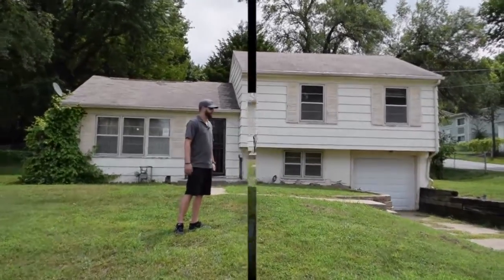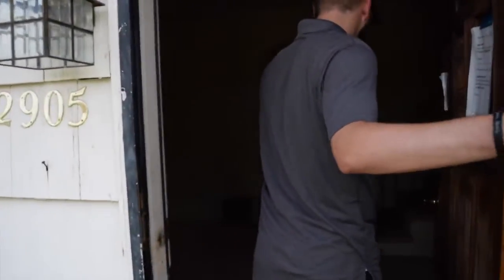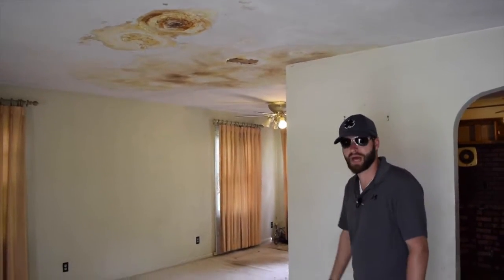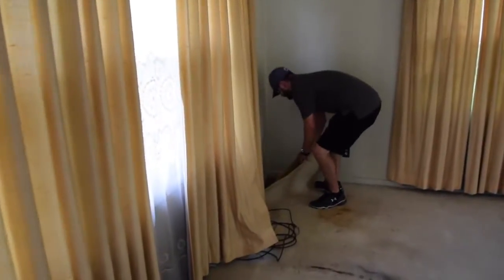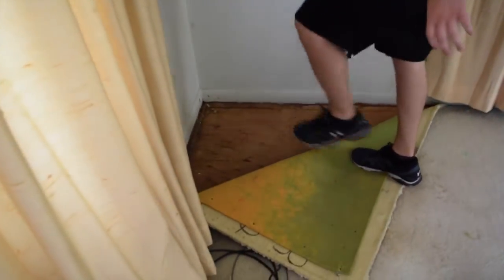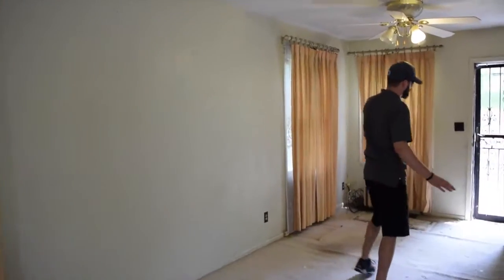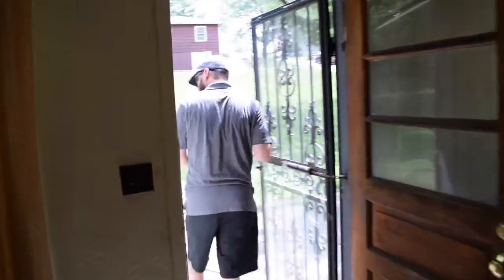Now we're going to walk inside and take a look at the property. So we're in the living room here — as I mentioned, there are some roof repairs needed, so we'll need some drywall repair on the ceiling as there was water coming in, though we haven't had anything recently. I do believe there are hardwoods under the carpet — actually there are not in this one. This room would need some new carpet, updated light fixtures, and a fresh coat of paint. Back here is the dining room and there is a door to go out to the back, which is fenced in.